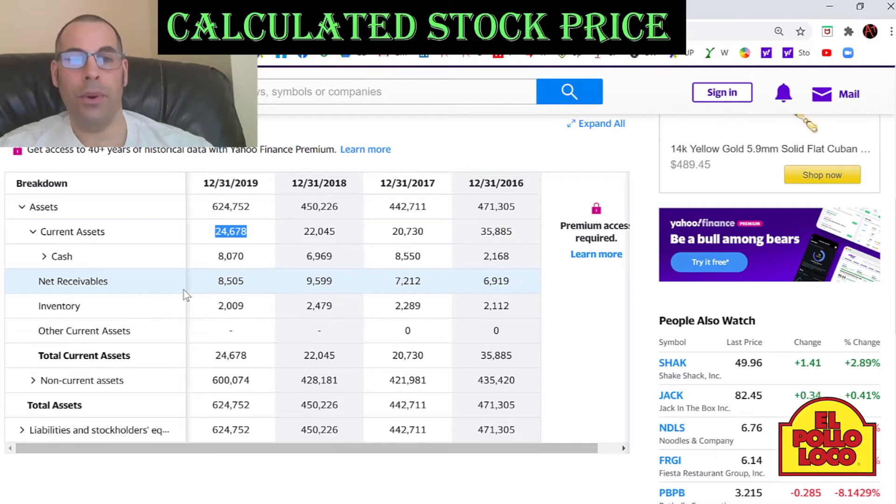Companies need to report their net receivables to give a clear indication on their balance sheet, because nobody receives all the money. There's always a few percentage that isn't received.